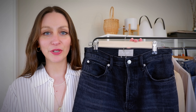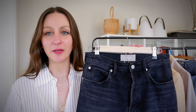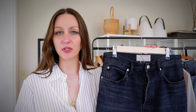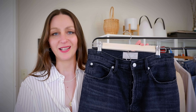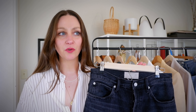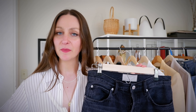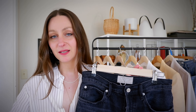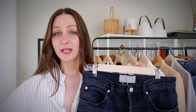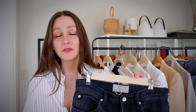Bottom number two is the Everlane rigid way-high jeans — the 90s way-high jeans in rigid denim. They're a dark wash, straight-leg, slightly cropped denim with some distressing and a button fly with two back pockets. These are a great balance: you've got an indigo blue bottom, a black bottom, and for the third bottom you could go with a pair of cream slacks — that would be a really great versatile three-piece combination.